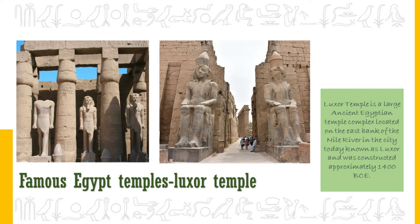The Luxor Temple was built by Amenhotep III but completed by Tutankhamun and Horemheb, and then added to by Ramesses II. Toward the rear is a granite shrine dedicated to Alexander the Great. The temple was constructed of sandstone blocks from Nubia and is surrounded by mud-brick walls, which symbolize the separation between the world and the sacred realm of gods. The temple has been in almost continuous use as a place of worship right up to the present day.